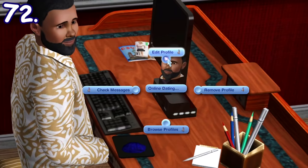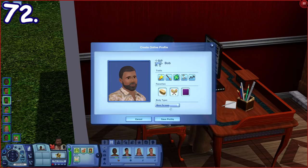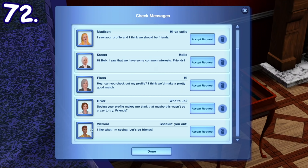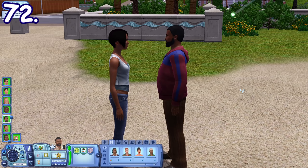In Sims 3 Seasons, sims can online date through the computer. When making your profile, it will automatically be filled, but you can also edit the profile and lie about your traits and body types. Besides that, you can browse other sims' profiles and check incoming messages and friend requests. If you decide to meet up with one of them, the other sim may get angry if you lied about your profile.